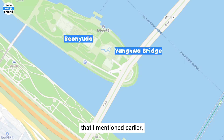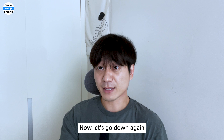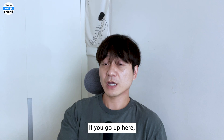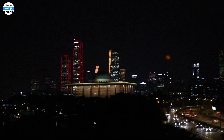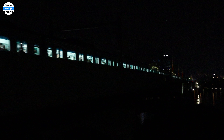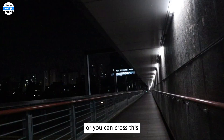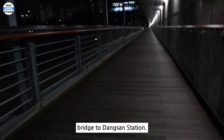The other entrance to Seonyudo that I mentioned earlier is connected to this Yanghua Bridge. Now let's go down again and walk further to Dangsan Station. If you come near Dangsan Station, there are stairs and an elevator going up. If you go up here, you can see Yeoido up close. After, you can go back down and walk toward Yeoido Han River Park if you want to walk more, or you can cross this bridge to Dangsan Station.